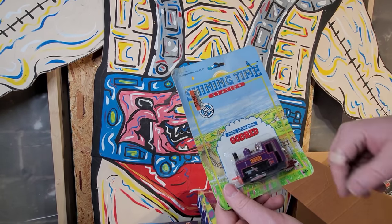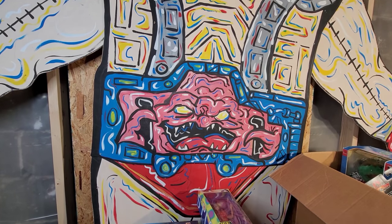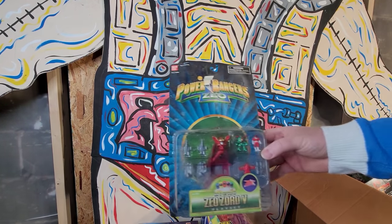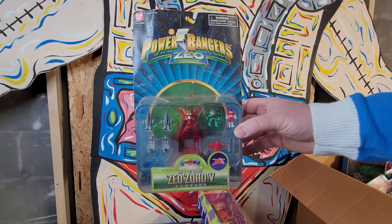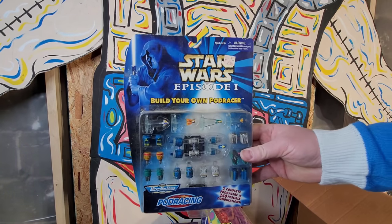Here's a Matchbox - so we have this stuff, looks like it was all maybe clearance stuff from Big Lots or something back in the early 90s. Power Rangers here.